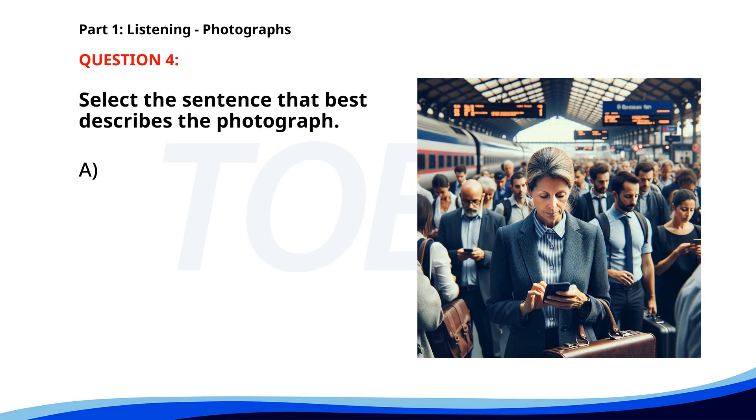Number 4. A. People are boarding a bus in the city center. B. People are walking through a park while using their phones. C. Commuters are checking their phones at a train station. D. A group of passengers is preparing to board a plane. The correct answer is C: Commuters are checking their phones at a train station.